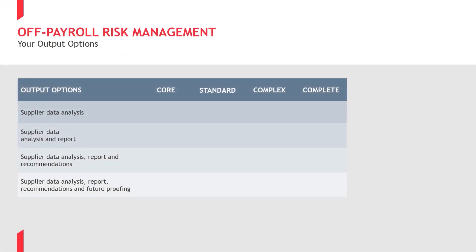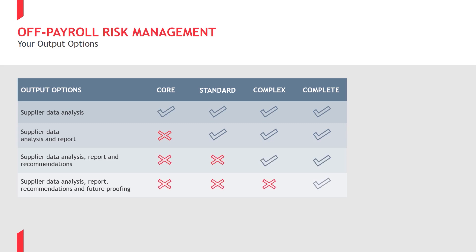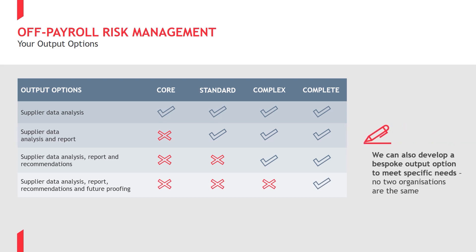At BDO we often find that no two organisations have the same priorities or needs. At its simplest level, we will identify your OPL population and leave you to assess the risk. Alternatively, BDO can carry out a risk assessment, report back, and then make detailed recommendations around matters such as training, ongoing compliance and future-proofing your OPL risks. The choice is yours.